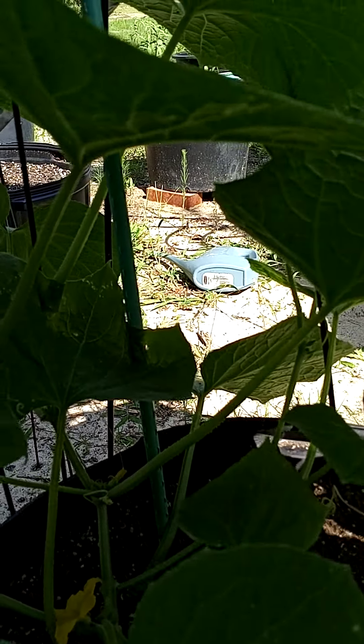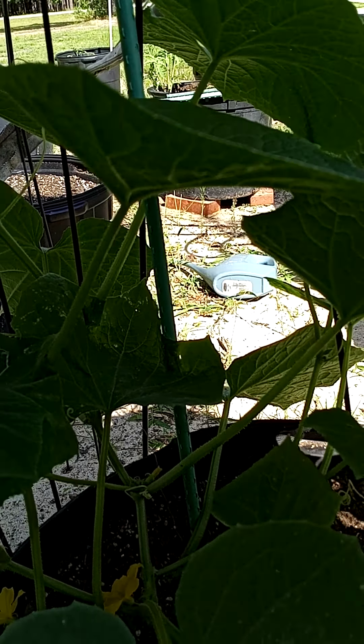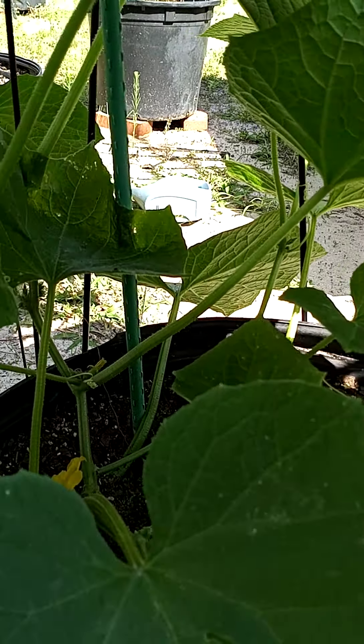Please share your knowledge, I appreciate it. I fed them the other day, and tonight they just get watered, and then in about a week or so I'll fertilize them.